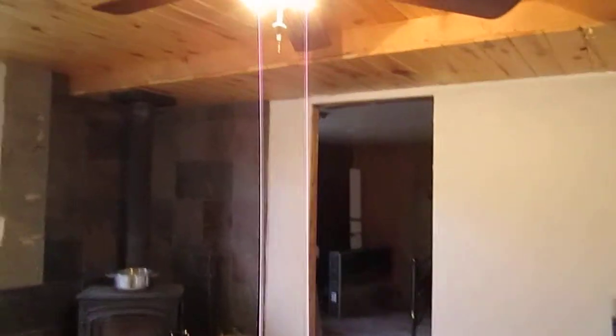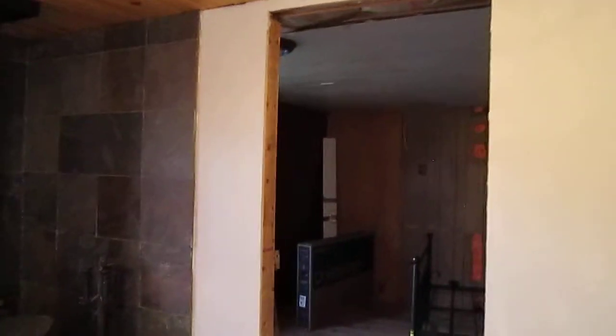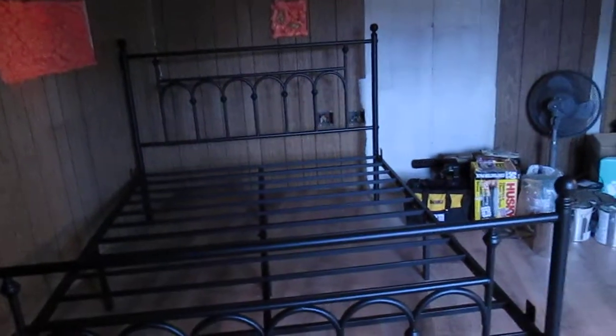Our electricians were here for three days and they rewired everything — the main box. This is the bedroom that's going to have two beds, so there is the queen frame we've got up there, and we need to build the closet right over here.